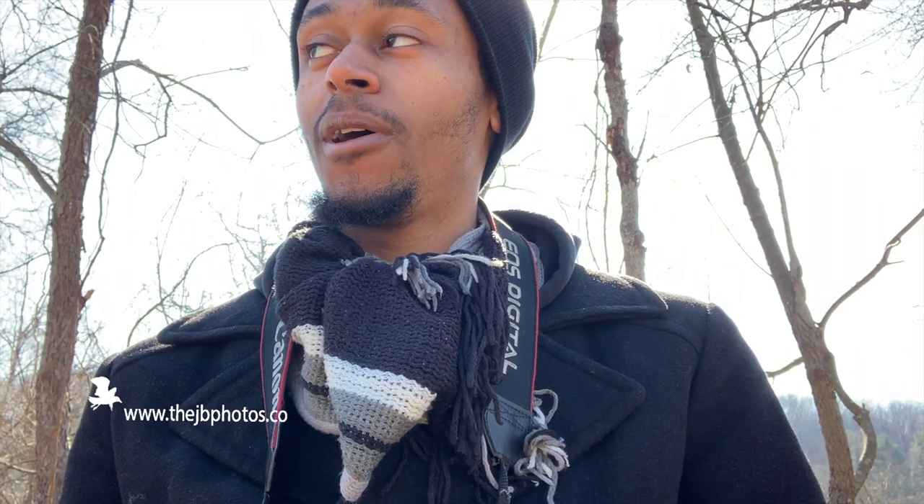Hey guys, welcome to JV's Nature Walk. I'm Jabari from jvphotos.co, my nature and wildlife photography website. Today I'm at Cromwell Valley Park in Baltimore, Maryland, and I had a lot of success today.